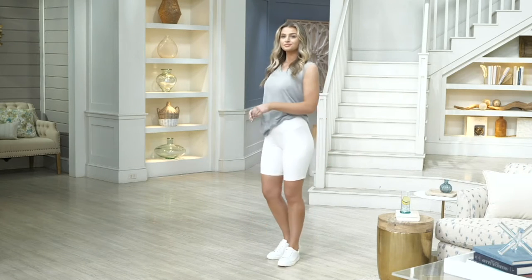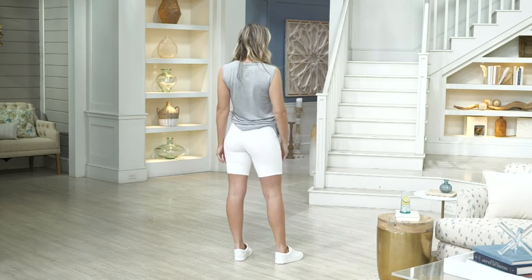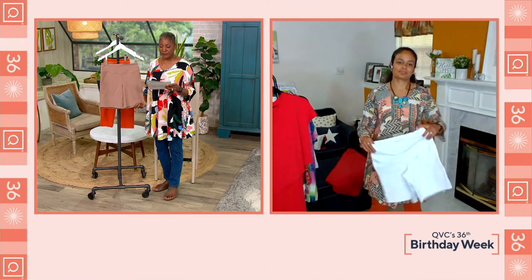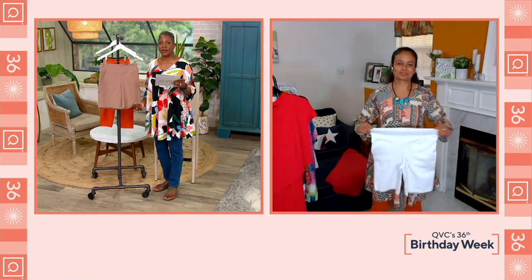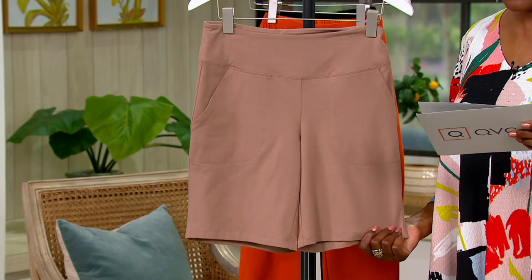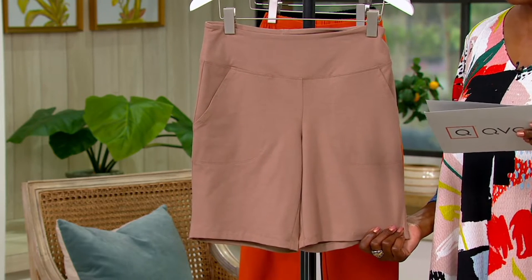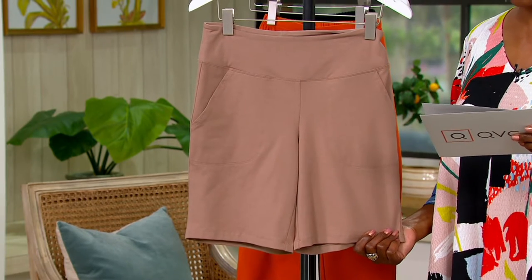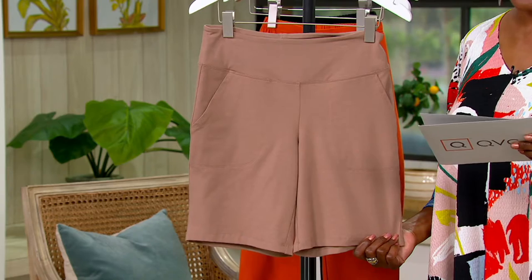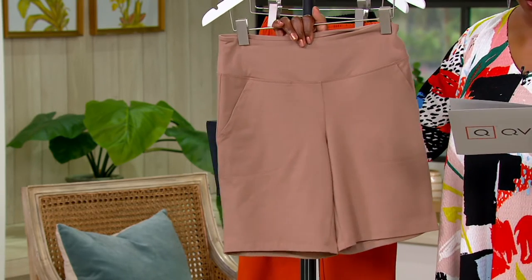This is one of the performance divisions of Women with Control — it's wicked. This is your Women with Control pull-on short with front pockets, part of the Wicked division or collection. $39.98 is the price, and we do offer this with five easy pays of eight dollars per month and free shipping and handling as part of our birthday celebration. The petite inseam is eight inches and your regular inseam is nine.